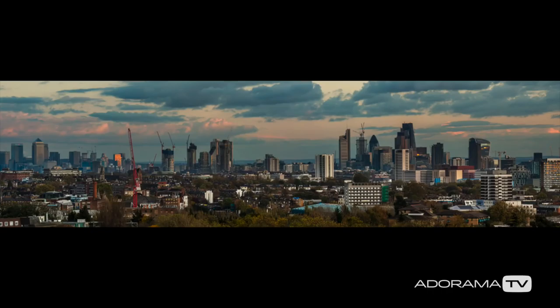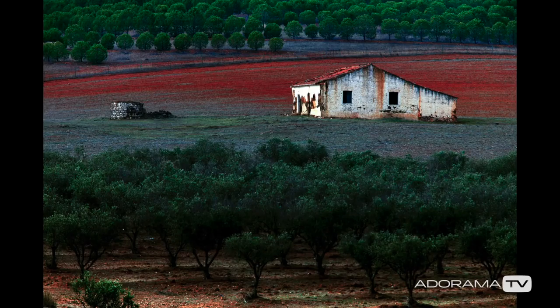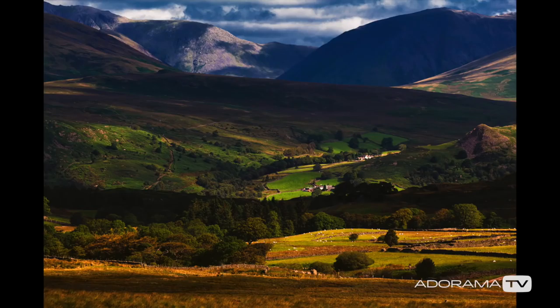Lens choice is the lifeblood of landscape photography. Most landscape pictures are shot on the wider angles — 21mm, 24mm, or 50mm — but don't forget there are longer lenses as well. I'm a little partial to the long lens landscape. I just love the way it compresses the scene; it's got a really cool feel to it.